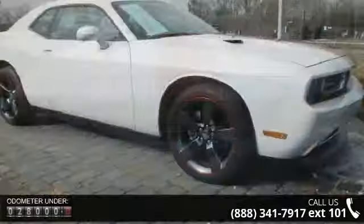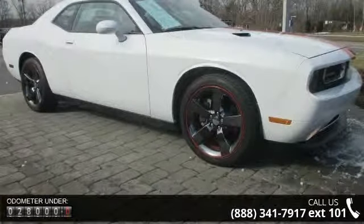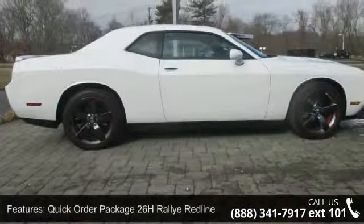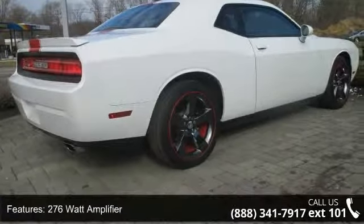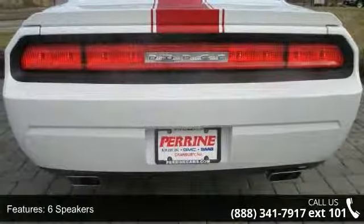This vehicle's top features include Quick Order Package 26H Rally Redline, 276W Amplifier, 6 Speakers, Audio Jack Input for Mobile Devices, Bluetooth Streaming Audio, MP3 Decoder, Remote USB Port, Sirius Satellite Radio, Air Conditioning and Automatic Temperature Control.